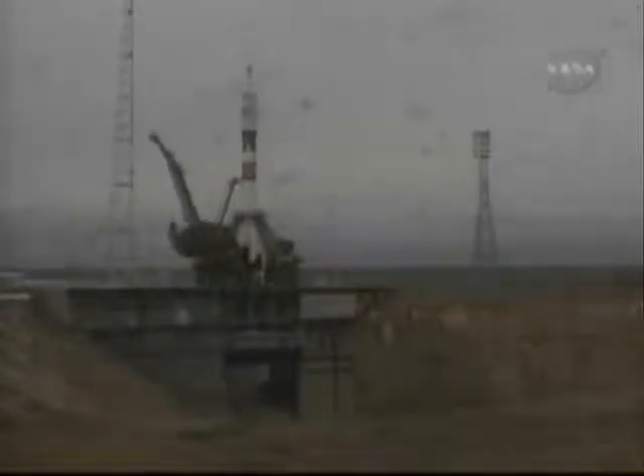T-minus 30 seconds. We see servicing tower separated. Copy. The first umbilical tower has separated from the vehicle. Everything goes well. T-minus 23 seconds. We'll be here on the loop supporting you. T-minus 15 seconds.